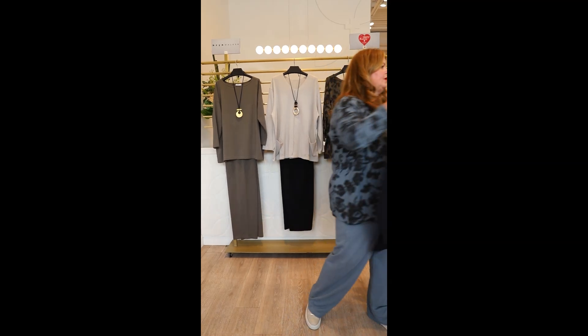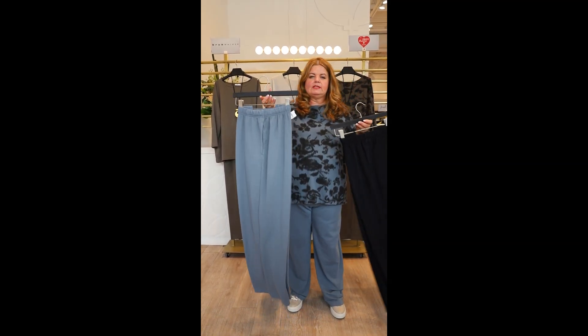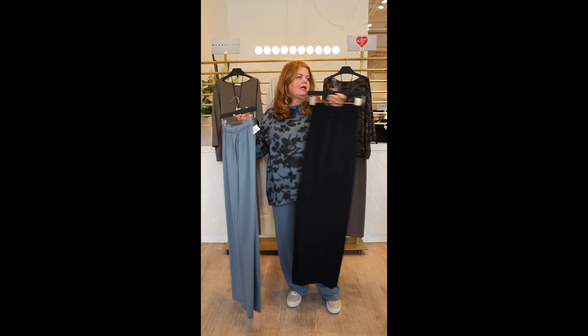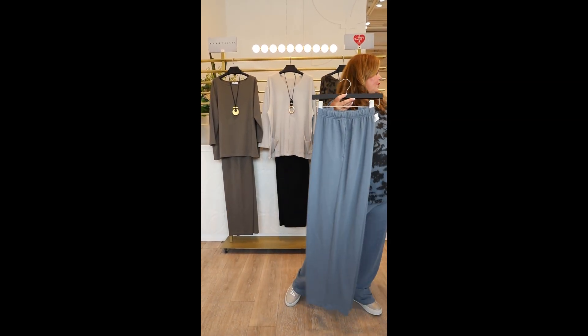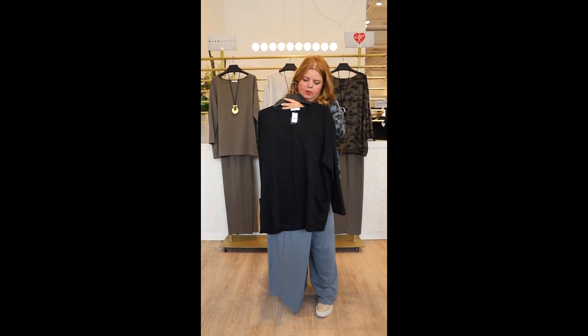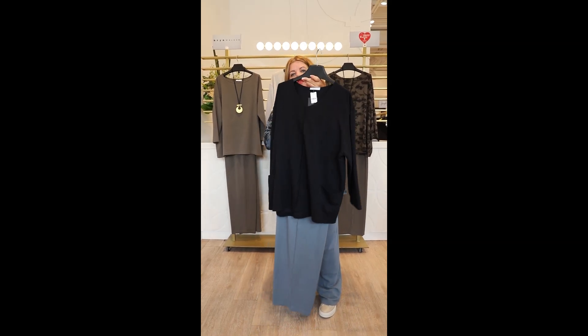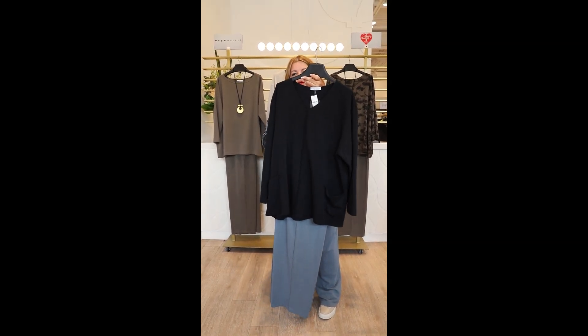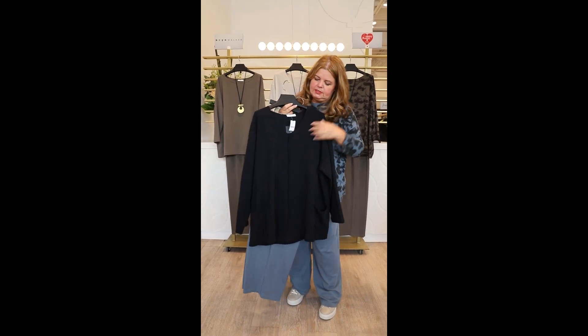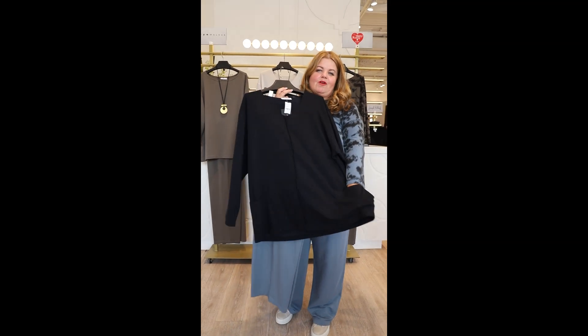Our pants come in multiple colors. We have this teal color, and we also have it in black. With the black pants we'd always wear the Sunday top, and we can mix and match — wear the blue at the bottom and black at the top.